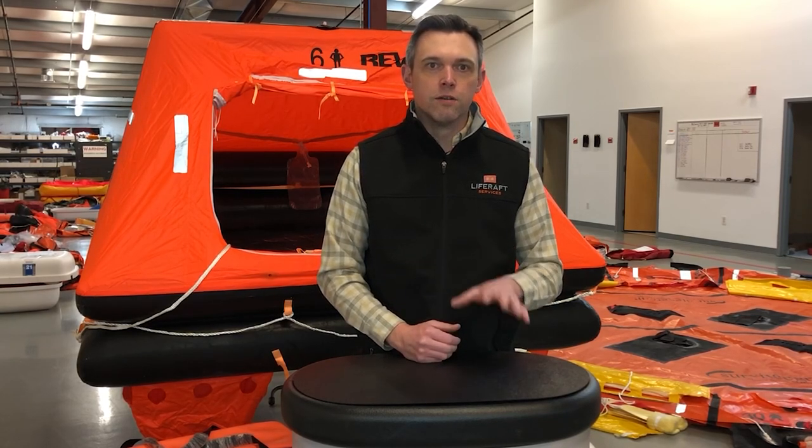Thanks for joining us today for this segment of our virtual boat show series. Make sure you check us out at survivalatsea.com where you can shop for all the different life rafts we talked about today. Also check us out at virtualnewenglandboatshow.com to see all our other videos and sign up for our newsletter to stay in the loop with exclusive offers.